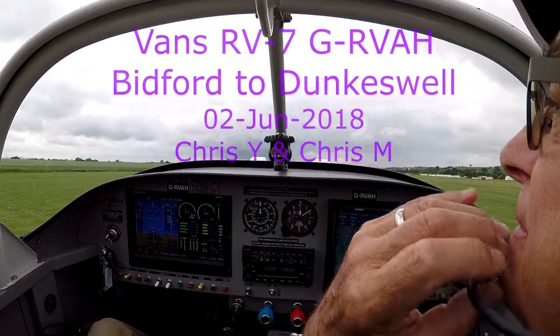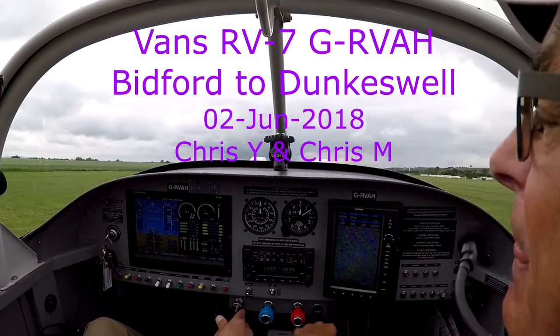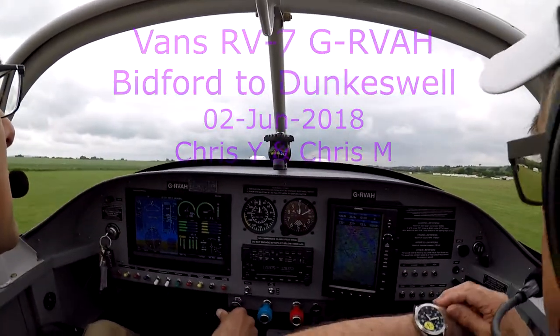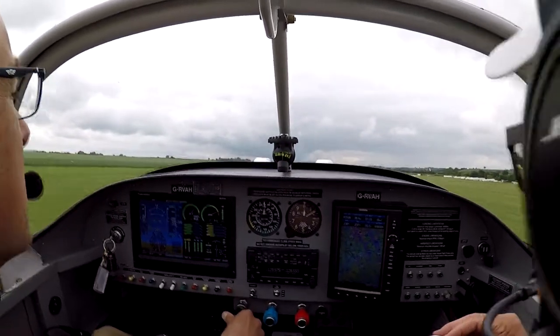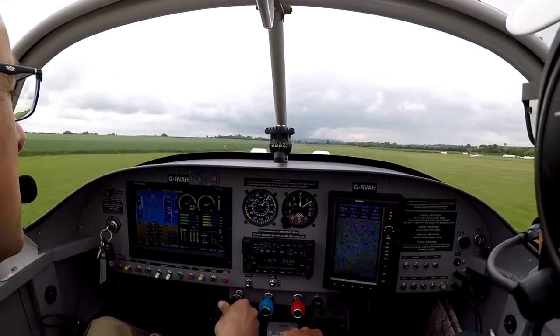Bidford traffic, Golf Alpha Hotel rolling, runway 24, Bidford. Bidford traffic, Golf Alpha Hotel downwind to Tappos downwind, left hand entry for Bidford traffic.